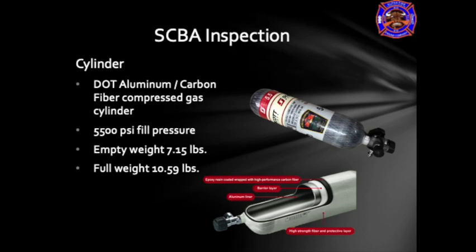The cylinders are filled to 5,500 psi and rated for a 30-minute working time, though you may average only 10 to 15 minutes of actual working time due to added workload during fire ground operations. These cylinders are filled with certified breathing air, the same mixture of gases found in the atmosphere. The empty weight of a cylinder is roughly 7 pounds and the full weight is generally 10 pounds. The best way to determine if a cylinder is full is by looking at the pressure gauge at the bottom of the cylinder near the valve.